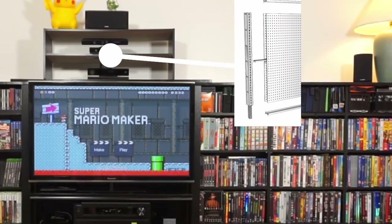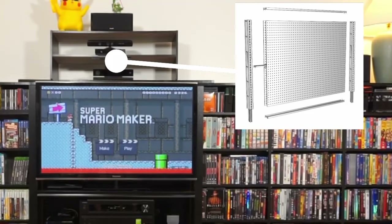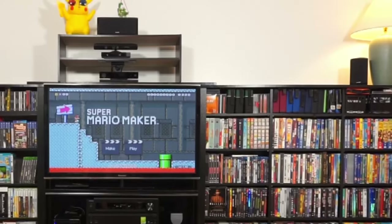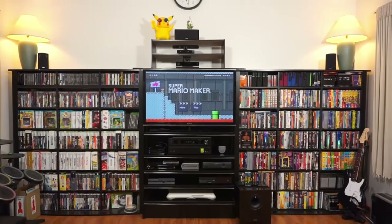Now looking at the top, I could get an extension kit to make the end cap a little bit taller. This would allow the speaker, cameras, and sensors to be on shelves that are attached to the unit itself. That way, when I need to pull the unit out, they will move forward with it. Currently, this is a separate shelf, and if I pull the end cap out, I run a risk of yanking things down if I'm not careful.